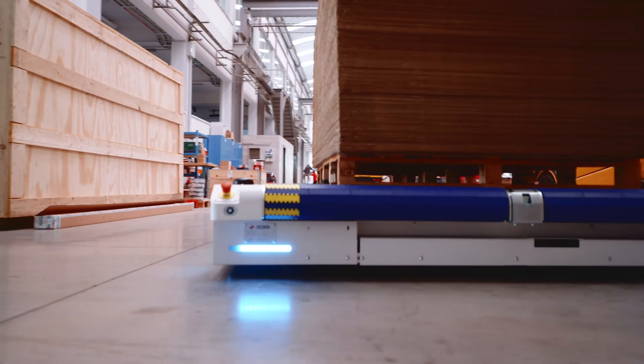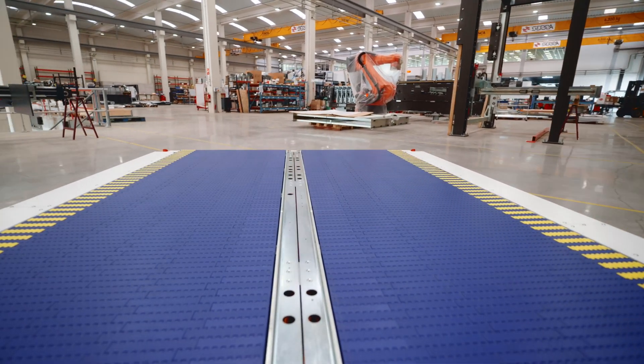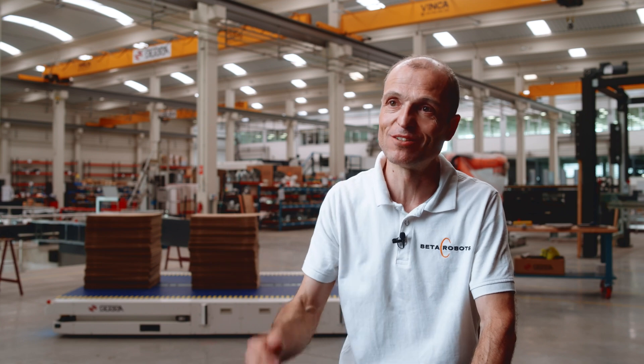Today, we have a unique AMR, 100% adapted to the corrugated board sector. We believe it's going to be very successful. We see our collaboration with SERRA as a partnership, and our mission is to help them succeed in the Road to Autonomy.